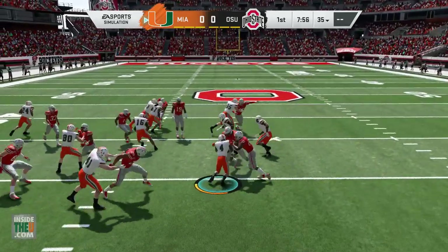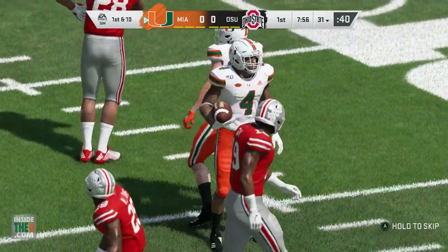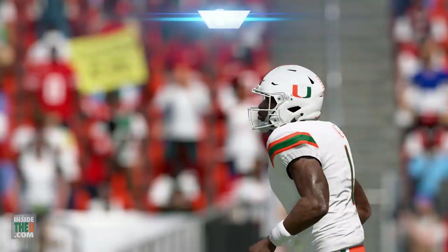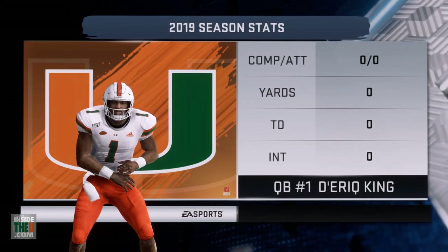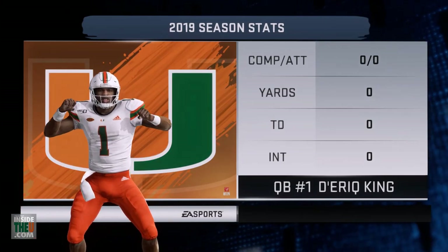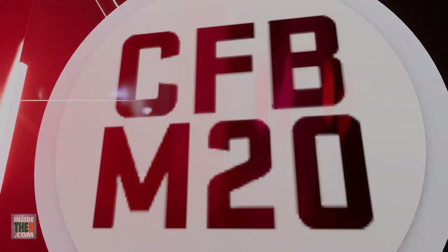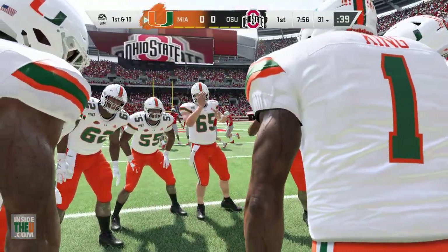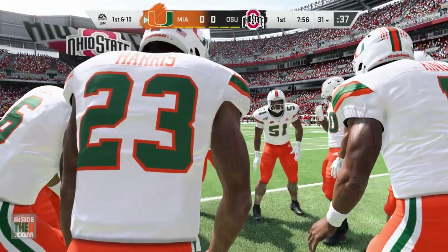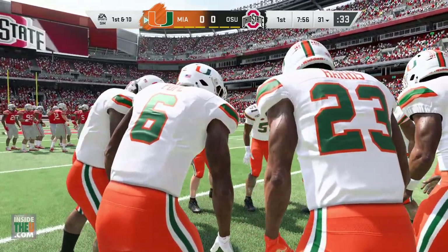Miami freshman Jalen Knighton with the return. I'm very curious to see how they use Jalen Knighton this year. They bring back Cameron Harris as a lead back in his junior year, but Knighton was there in the spring — he made plays at Deerfield Beach. He's a dual-threat guy in the sense that he can catch the ball in the backfield, take carries, and I'd like to see him in the return game as well. He's a playmaker you're definitely excited for in this new offense for Miami.